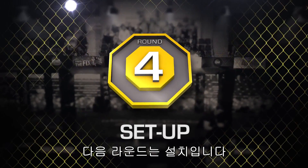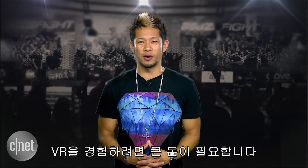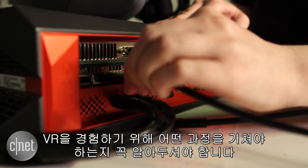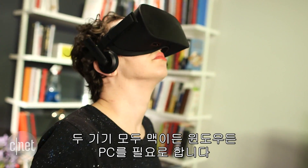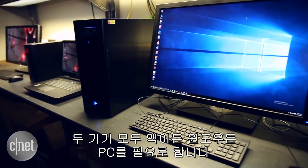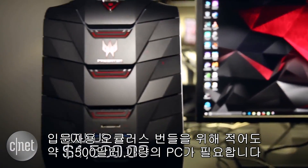Next round is setup. New groundbreaking experiences cost money. We're including setup because it really makes a difference, and you need to know what to expect when you're jumping into VR. No matter what, you'll need a PC that's capable of running either of these systems, and you're talking about a minimum $1,500 investment just for an entry-level Oculus Rift bundle.